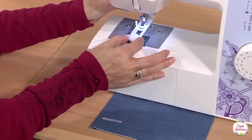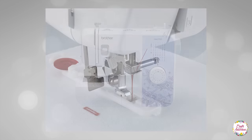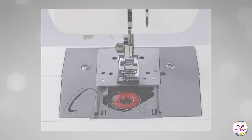Brother Sewing Machine XM2701 will provide you with reliability, durability, and the quality stitch you need for professionalism in your work. If you are looking for versatility, then this machine must be your first choice.